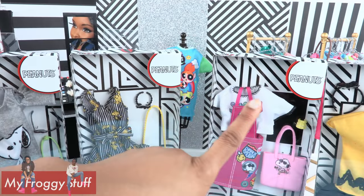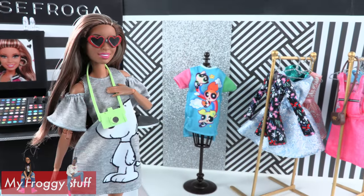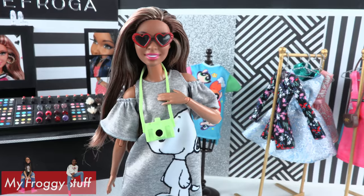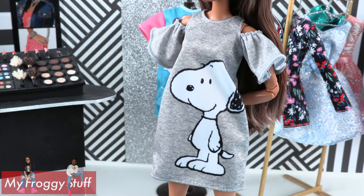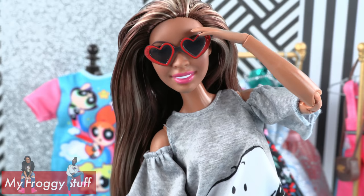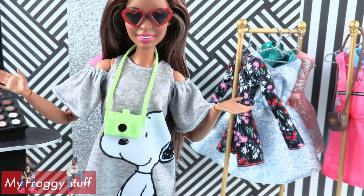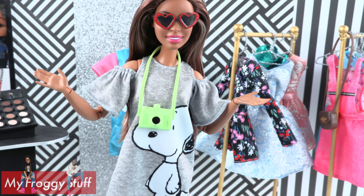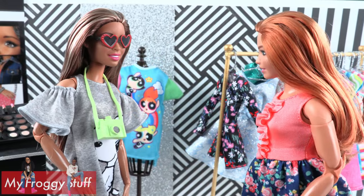Let's start with Peanuts — these were $4.94 each at Walmart. Here is a gray Snoopy dress with cutout shoulders. There is a large picture of Snoopy on the front, it velcros in the back, and comes with heart-shaped sunglasses and a green camera. For one size fits all, this outfit fits pretty good — can I keep it?